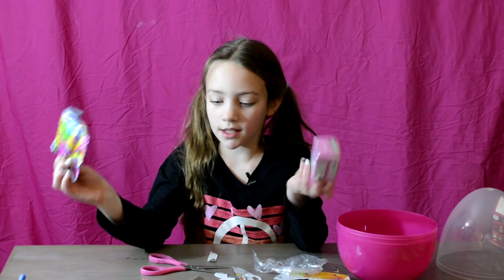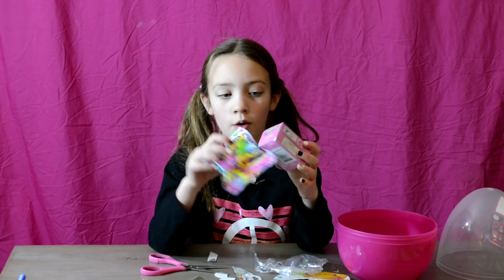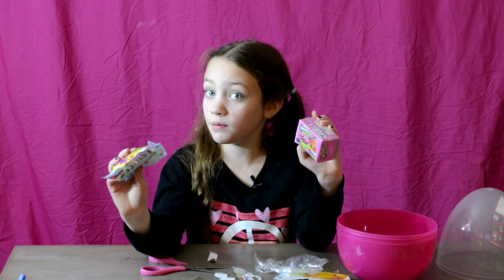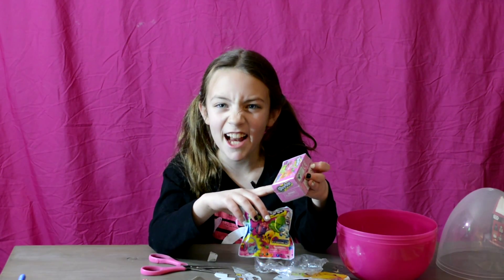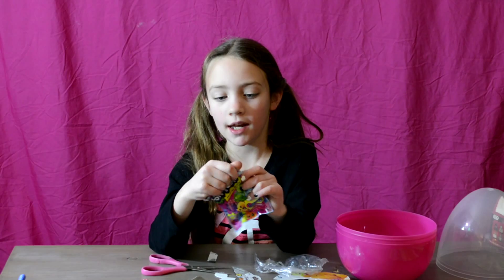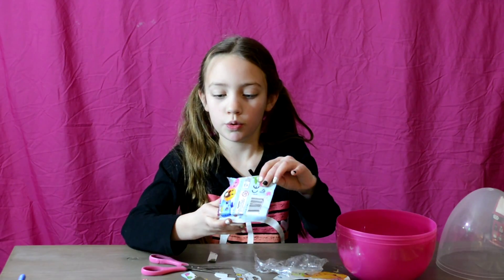Now we have two Shopkin things left — a Season 4 one pack and a Series 4 two pack. I opened the Season 4 two pack off camera and they had yellow bags. Two pack, yellow bag — that doesn't happen. I'm gonna open the Season 1 one pack and see who we got.